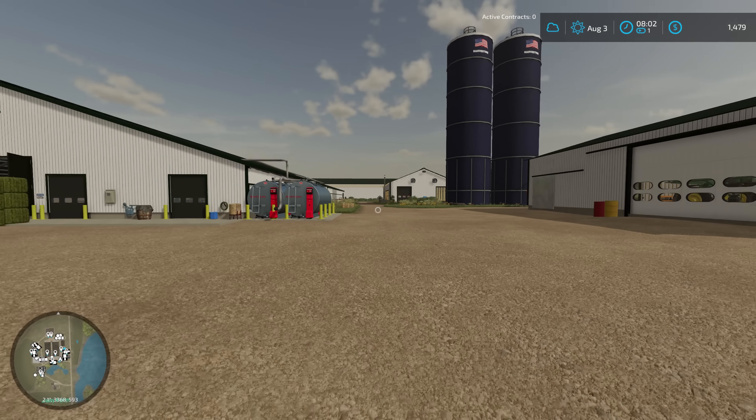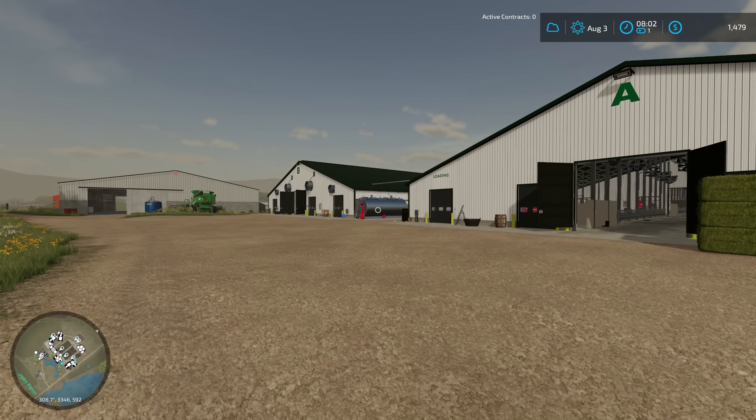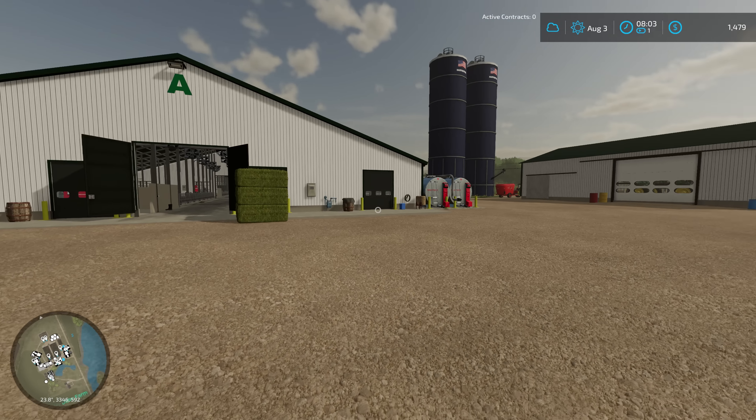Hello and welcome to Cutter Farms. We're back with another episode of UMRV Upper Mississippi River Valley and I have been moving the clock forward since last episode.